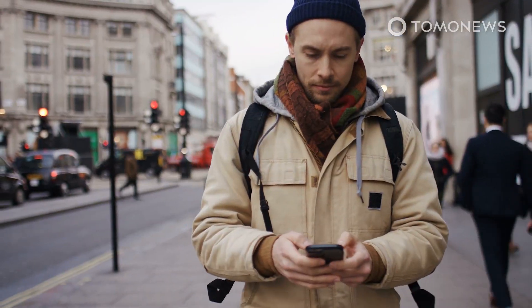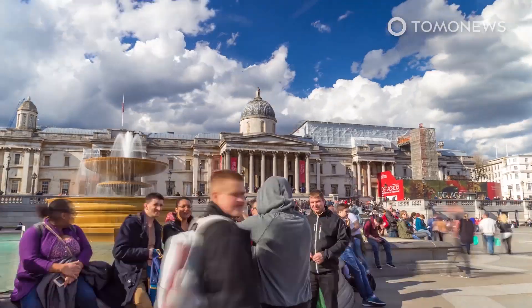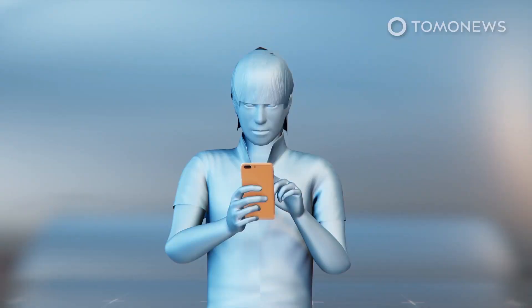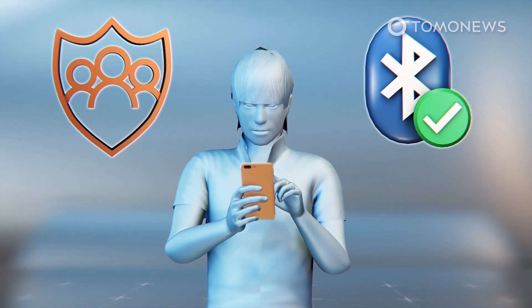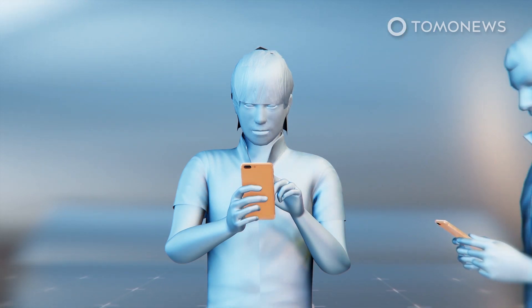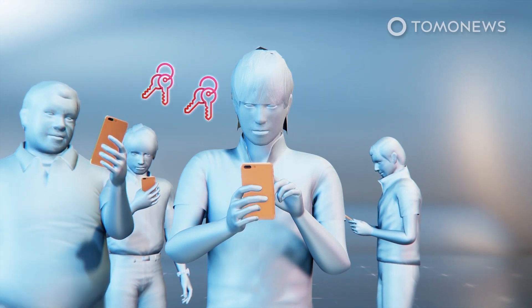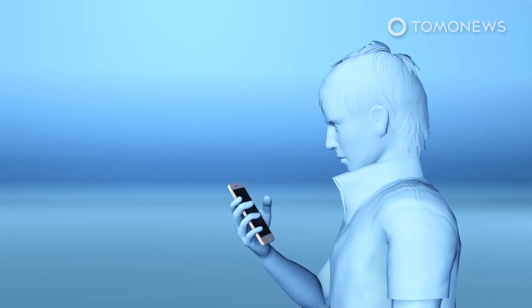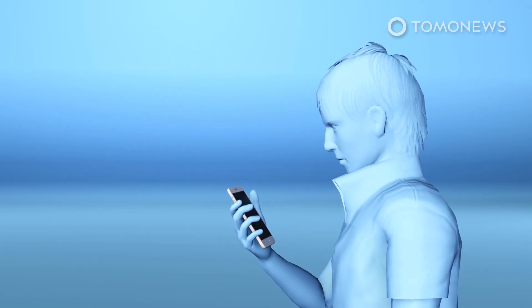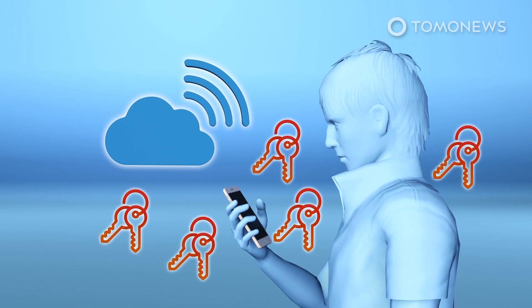If the user becomes ill, the app sends a notification to everyone they have been in contact with to self-isolate. The NHS COVID-19 app uses Bluetooth low-energy handshakes to exchange identifiers — essentially random strings of numbers — with other devices to register proximity events. If a user has symptoms or tests positive for COVID-19, they enter the result into the app, which then prompts them to upload the previous 28 days of Bluetooth identifiers to a central database.